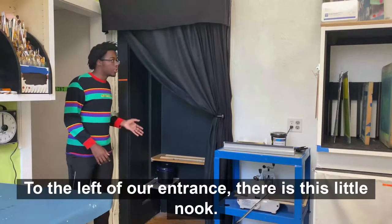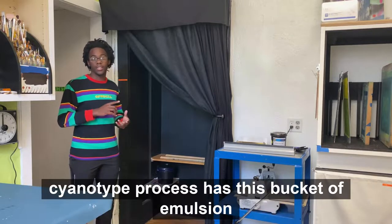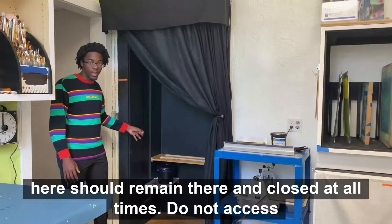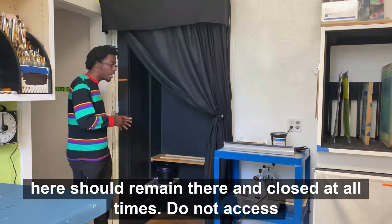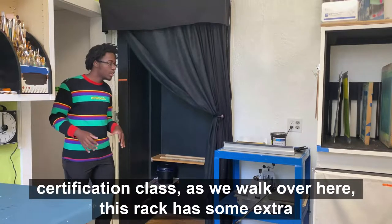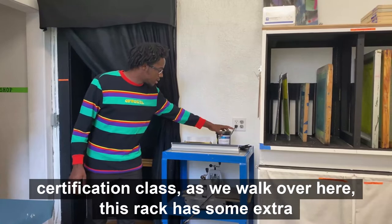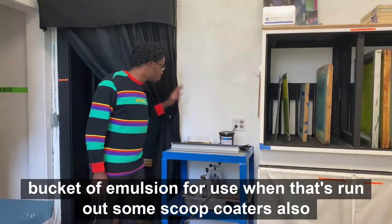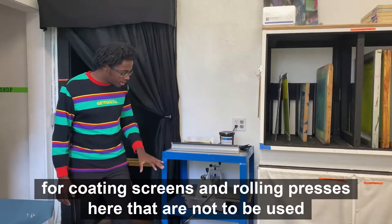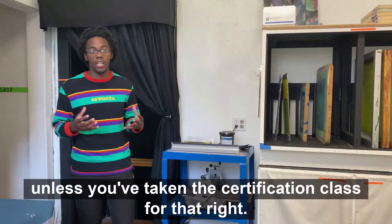To the left of our entrance, this little nook here is used as a light-protective space for the screen printing and cyanotype processes. This bucket of emulsion here should remain there and closed at all times. Do not access that bucket of emulsion unless you've taken a screen printing certification class. This rack has some extra emulsion for use when that's run out, as well as scoop coaters for coating screens and rolling presses, which are not to be used unless you've taken the certification class for them.